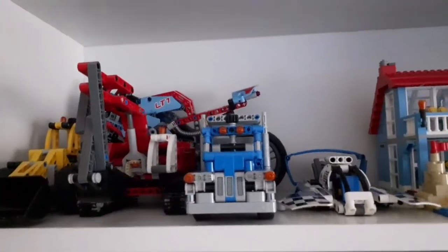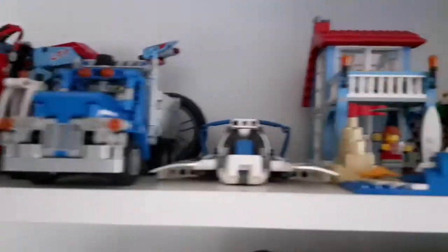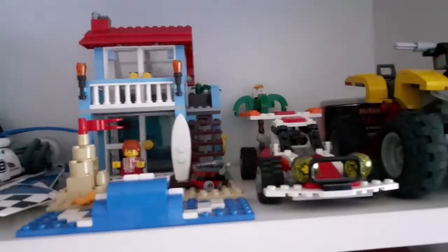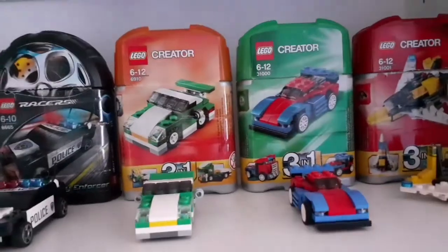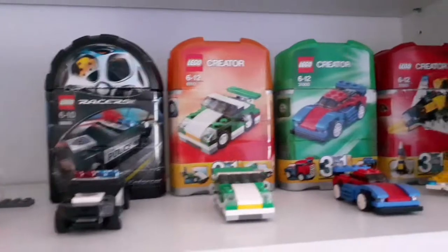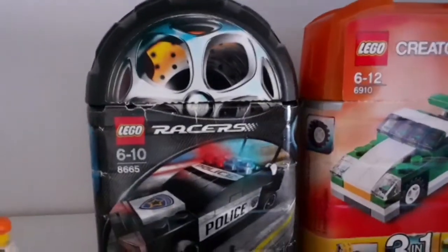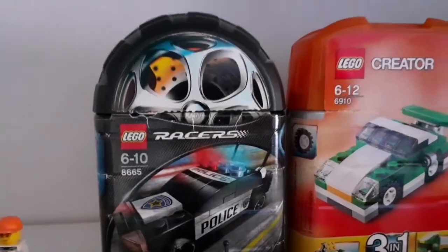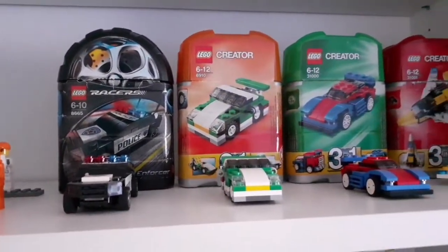Next to the plane I have some Technic sets — motorcycles toward the back. Here I have some Creator 3-in-1 sets. Here are sets with these small plastic boxes, not the usual cardboard boxes. And I have this older LEGO Racers theme, which is already a retired LEGO line.